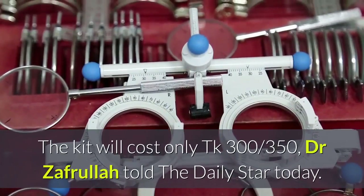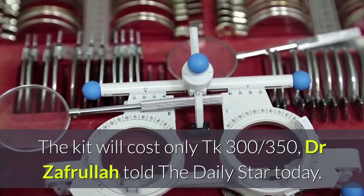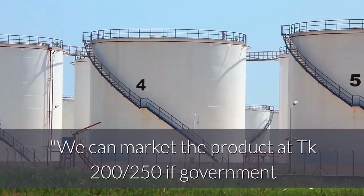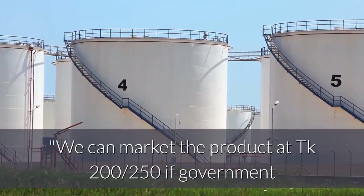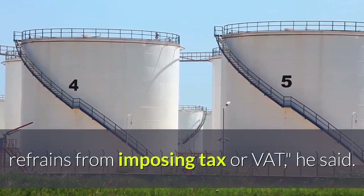The kit will cost only TK 300 to 350. Dr. Zafrullah told the Daily Star that they can market the product at TK 200 to 250 if the government refrains from imposing tax or VAT.